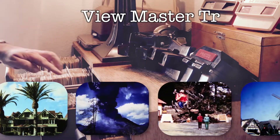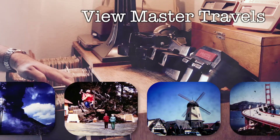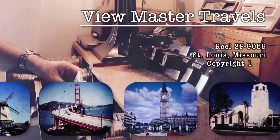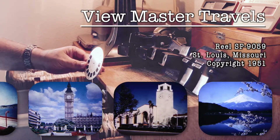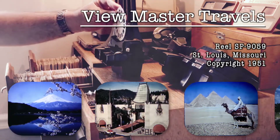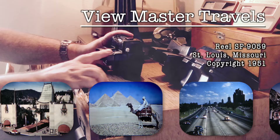Hi, and welcome to Viewmaster Travels. My name's Dave, and I'm a collector of vintage Viewmaster reels. Each of these discs is like a time machine, taking you back to a time almost forgotten. I've been curious to visit these places and see what's there now, and to learn some history along the way.